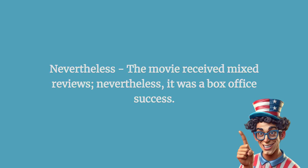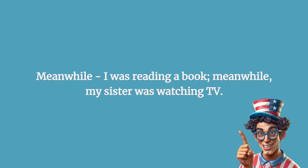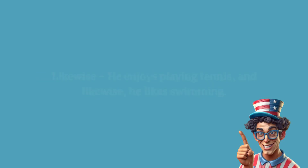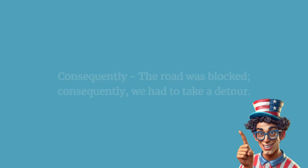Furthermore: she speaks three languages fluently, and furthermore, she plays the piano. Meanwhile: I was reading a book; meanwhile, my sister was watching TV. Likewise: he enjoys playing tennis, and likewise, he likes swimming.